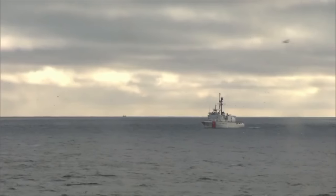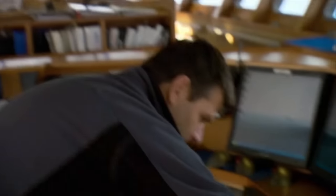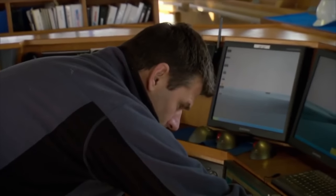Yet this vessel, like a marine titan, stands fearless against the stormy onslaught, its course set firm by the captain's reliable expertise.